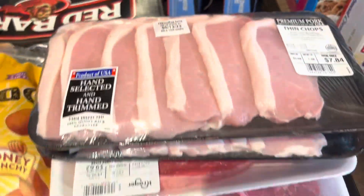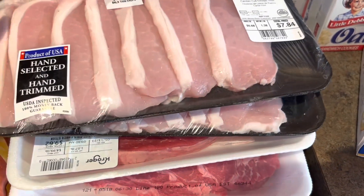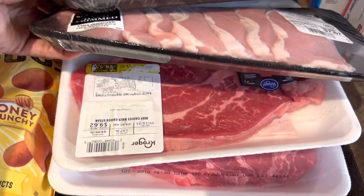Right here we have some meat — got two things of thin pork chops and then two of these beef choice chuck steaks.